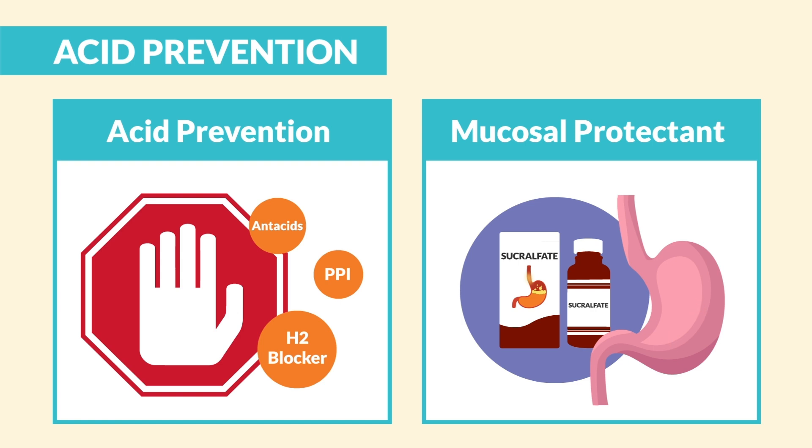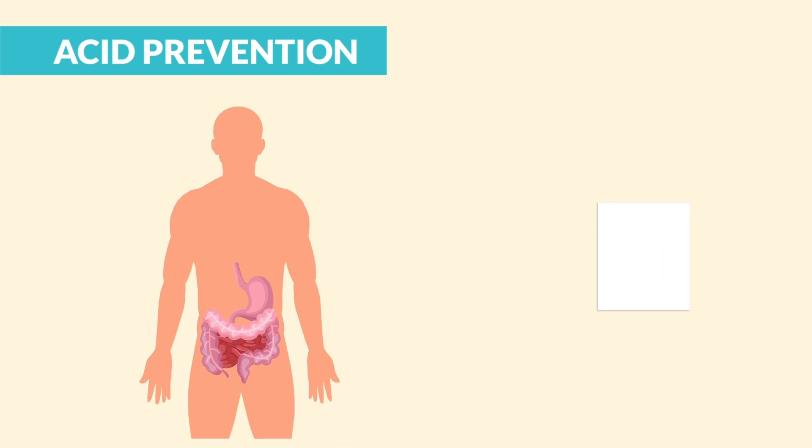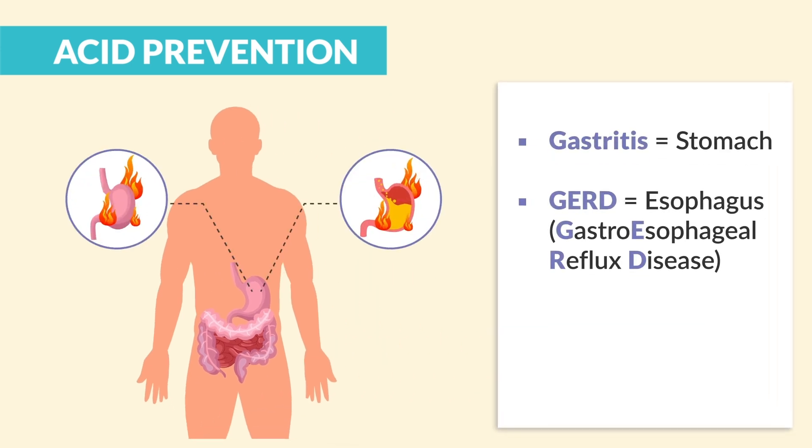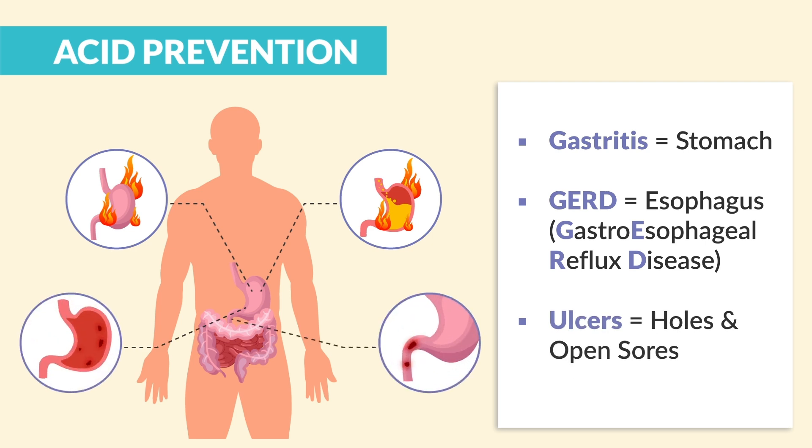The name for mucosal protectants is sucralfate. Now a quick recap on key terms: gastritis is an irritation of the stomach. GERD is gastroesophageal reflux — just fancy words for heartburn, acid reflux that irritates the esophagus. Ulcers are about breaks in the lining — holes and open sores. A stomach ulcer is called a gastric ulcer or peptic ulcer. And for the small intestine, we call it a duodenal ulcer — basically the duodenum inside the small intestine.